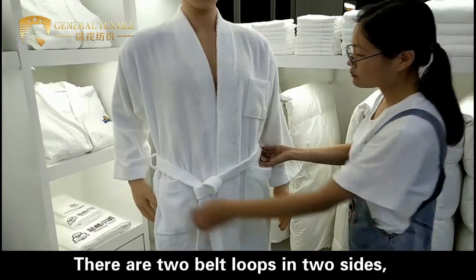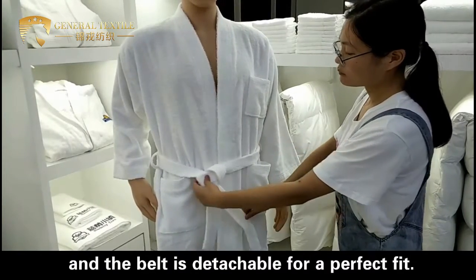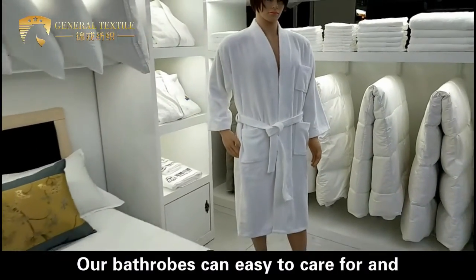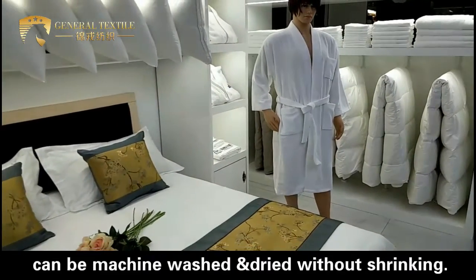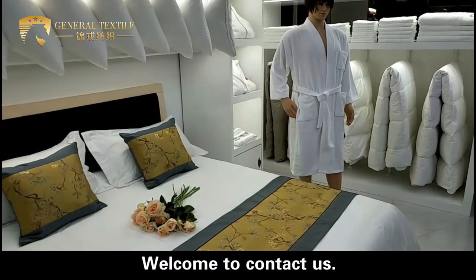There are two belt loops on both sides, and the belt is detachable for a perfect fit. Different sizes are available. The belt loops are durable and the robe is machine wash and dry safe. Welcome to contact us.